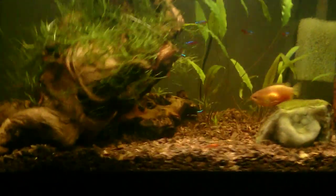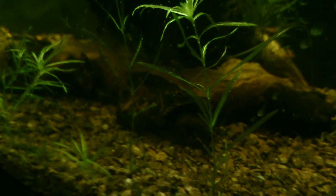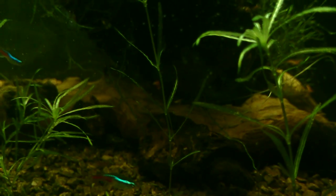One of the new plecos is hiding in this little cave area that I kind of made out of the driftwood for him until I get some real caves. The other one is almost impossible to make out right now, but it's hiding under the driftwood also.